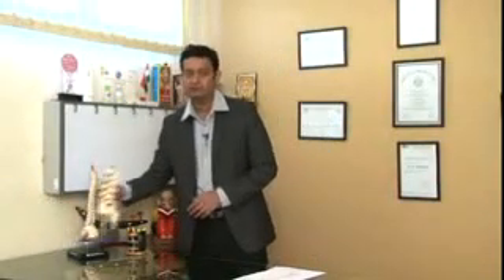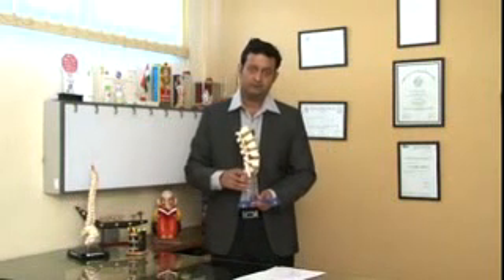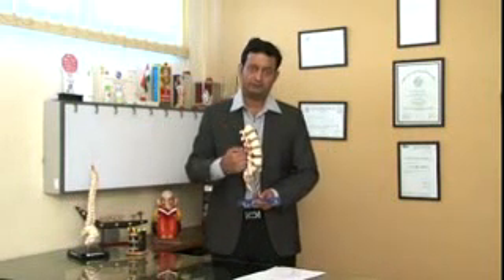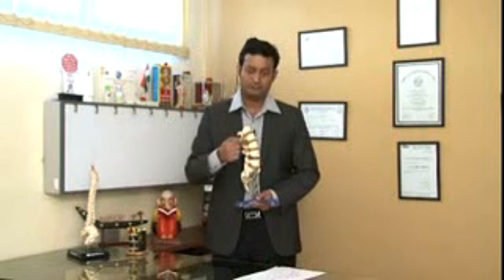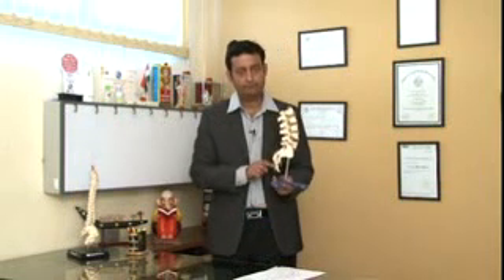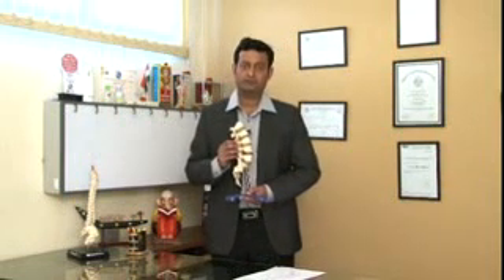So what was the problem? Let's see what a normal spine looks like. When I talked to him, I told Mr. Pusalkar that this is how our normal spine is. This is the lower lumbar area — we call it L1, L2, L3, L4, and L5. And this is the tailbone. One of the most important structures of this vertebral column is to protect the spinal cord.